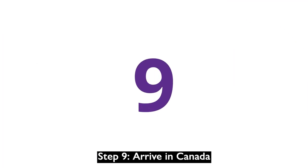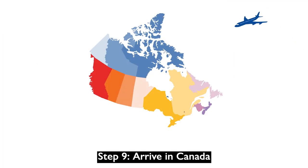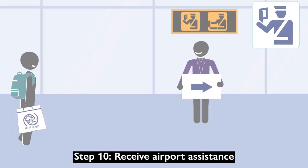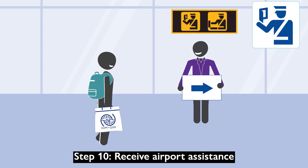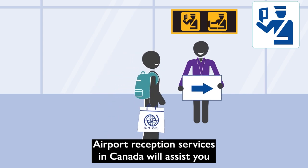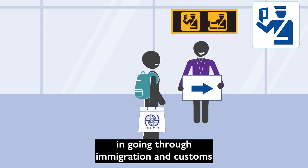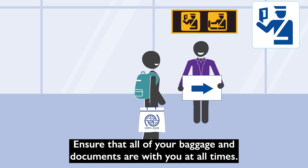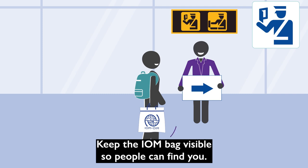Step 9: Arrive in Canada. Step 10: Receive airport assistance. Airport reception services in Canada will assist you in going through immigration and customs, as well as traveling to your final destination. Ensure that all your baggage and documents are with you at all times. Keep the IOM bag visible so people can find you.